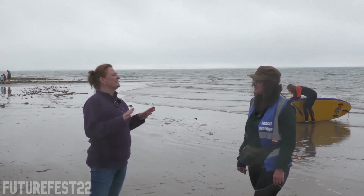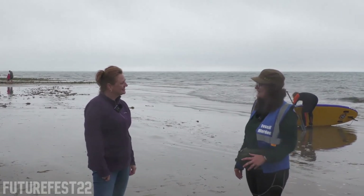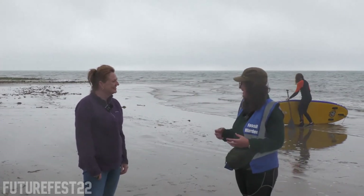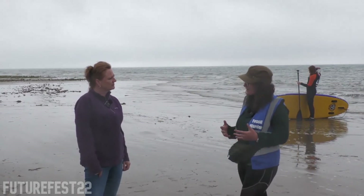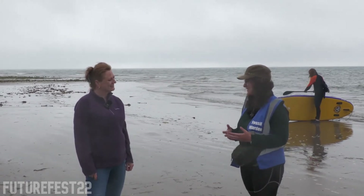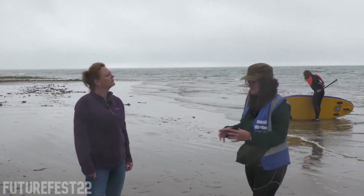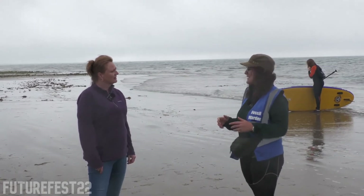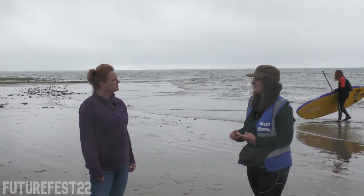Today we're going to do a little bit of fossil hunting. Is there anything we need to be conscious of? Definitely — your top thing to be careful about is safety. People often forget, because they're so excited about finding fossils, that this is quite a dangerous and dynamic environment. We've had very hot weather followed by very wet weather, and we're finding that the cliffs are moving on a daily basis. People expect falls to be big and catastrophic with lots of warning, but even small falls with rocks like this can ruin your day if you're at the base of the cliff.